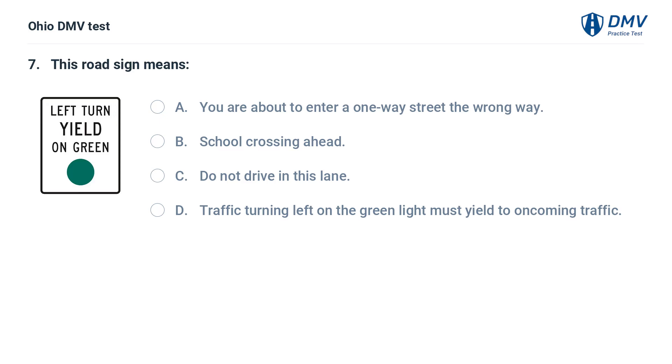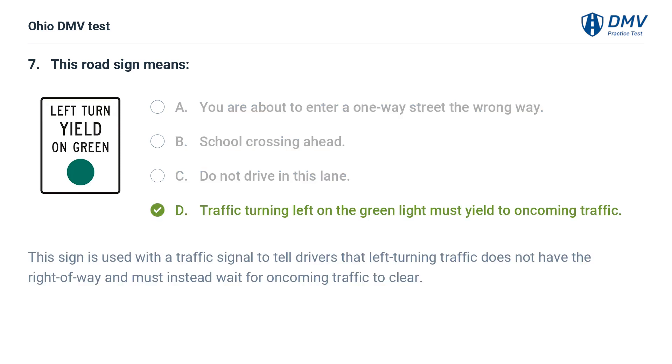This road sign means: A. You are about to enter a one-way street the wrong way. B. School crossing ahead. C. Do not drive in this lane. D. Traffic turning left on the green light must yield to oncoming traffic. The answer is D. This sign is used with a traffic signal to tell drivers that left-turning traffic does not have the right of way and must instead wait for oncoming traffic to clear.